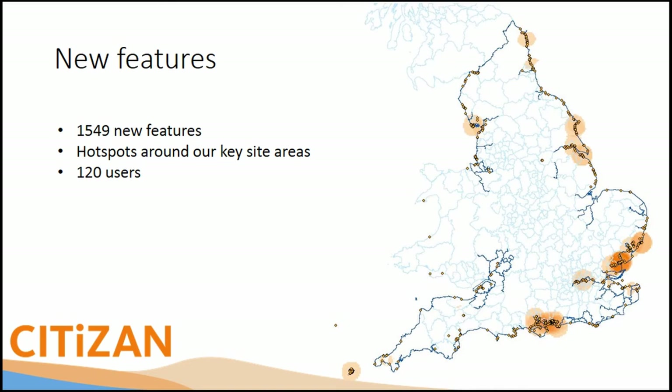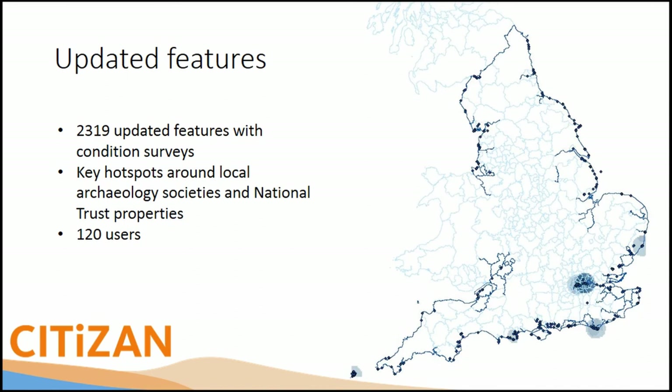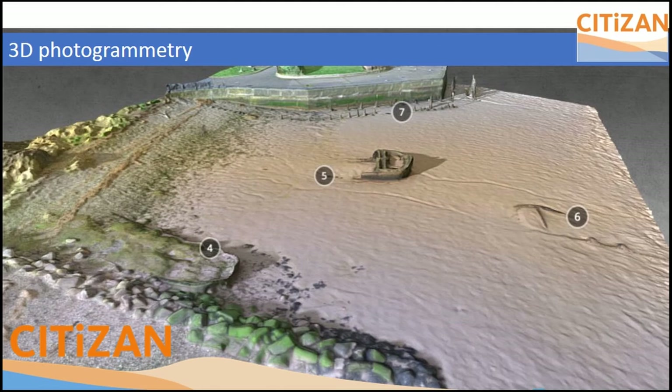We have 1,500 new features recorded, including footprints, historic piers — which were more sticks in the mud — and pill boxes, and anything in between. Hot spots are mostly our key sites: areas of high erosion or easy access for local people. The updated features map shows a hot spot around London and certain National Trust properties where volunteers are using the app to update existing points and add their own information and interpretation.